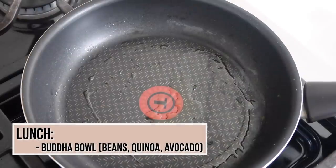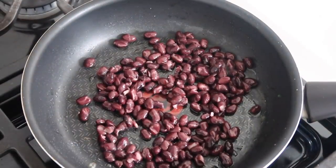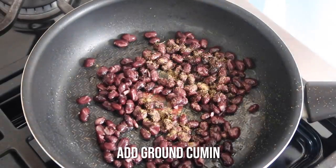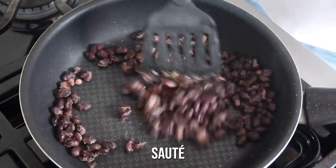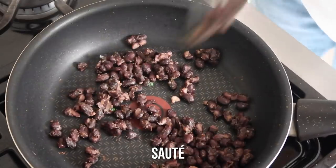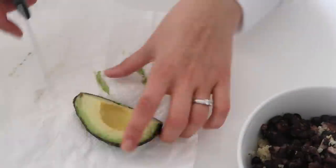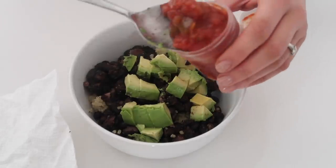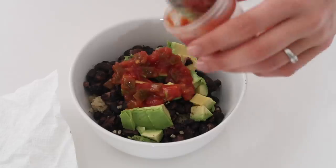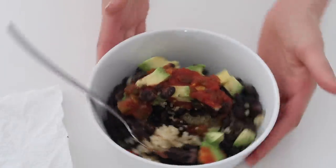For lunch, I love creating super easy bowls. I usually opt for beans because they're packed with fiber and are a great vegetarian protein. I sauté them with spices like cumin, chili powder, onion powder, sea salt, and pepper. I usually have cooked quinoa or brown rice in the fridge already — this time I had quinoa, so I just warm it up in the same pan and place it in a bowl. I top it with avocado for healthy fats. It's a super quick, easy way to create a really healthy buddha bowl.